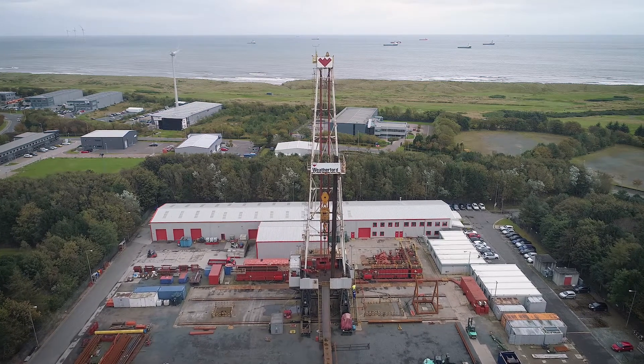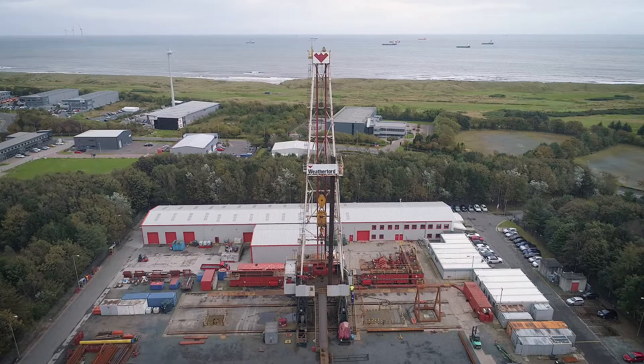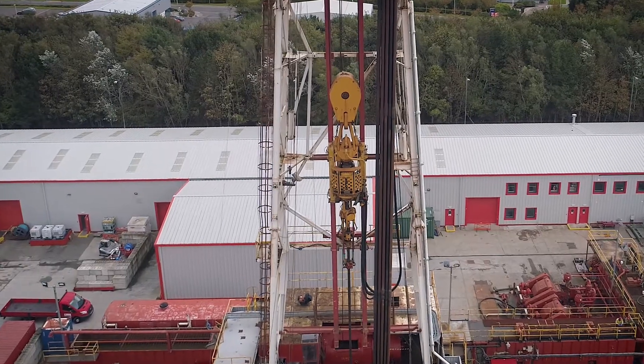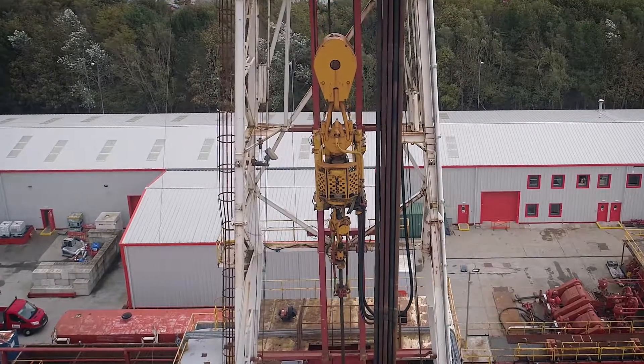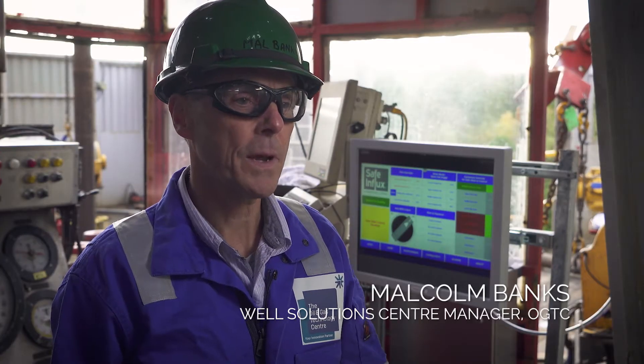Well-controlled situations are one of the worst things that can happen in a drilling environment, with significant potential for loss of life and damage to the environment. Trying to make sure that we reduce that likelihood and reduce the occurrence is of paramount importance to the industry.